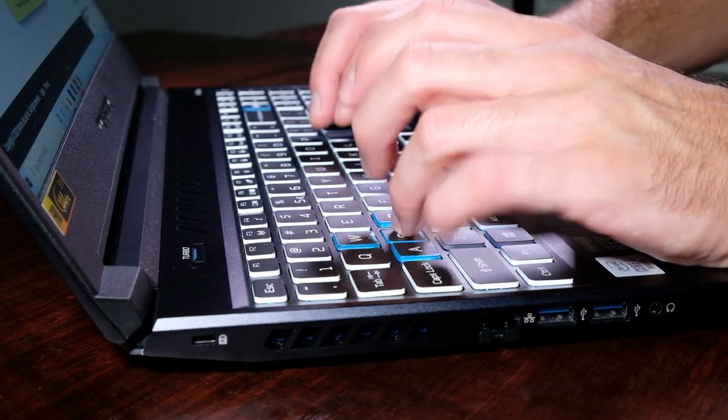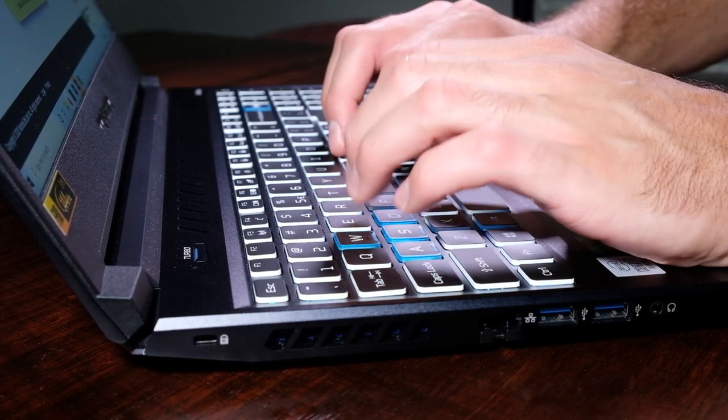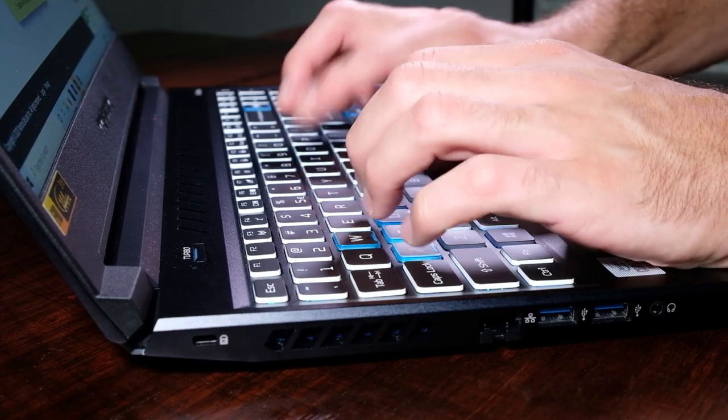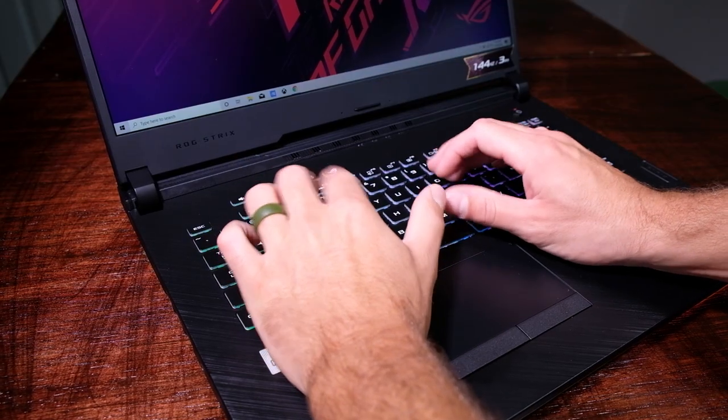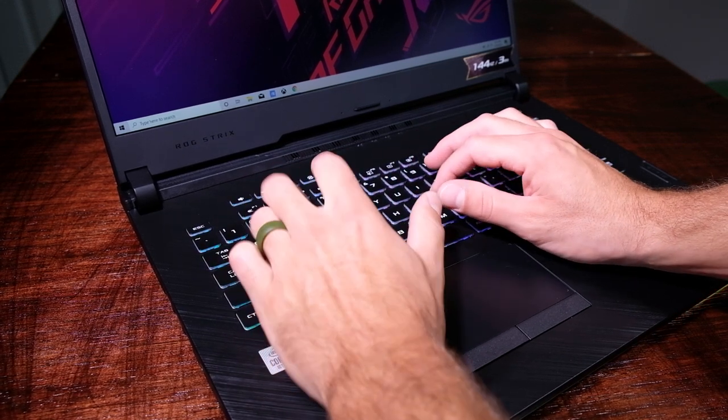Both laptops have full keyboards including the numpad, with slightly different key configurations. The Helios 300 has all of the keys bunched together in a clean, aesthetically pleasing cluster, whereas the Strix G allows the keys to extend past the cluster. The typing experience on both keyboards is nearly identical — smooth and snappy with a medium-length keypress. Both keyboards come with customizable RGB lighting, which equally looks great. There is no winner in this category; they are both great picks concerning the keyboards.